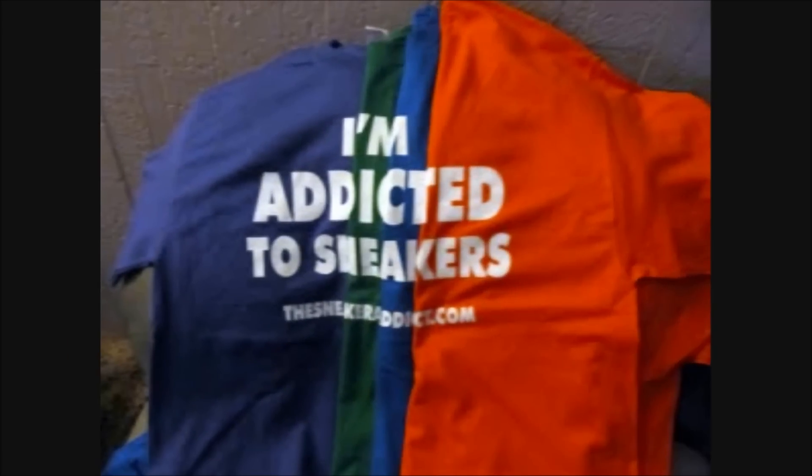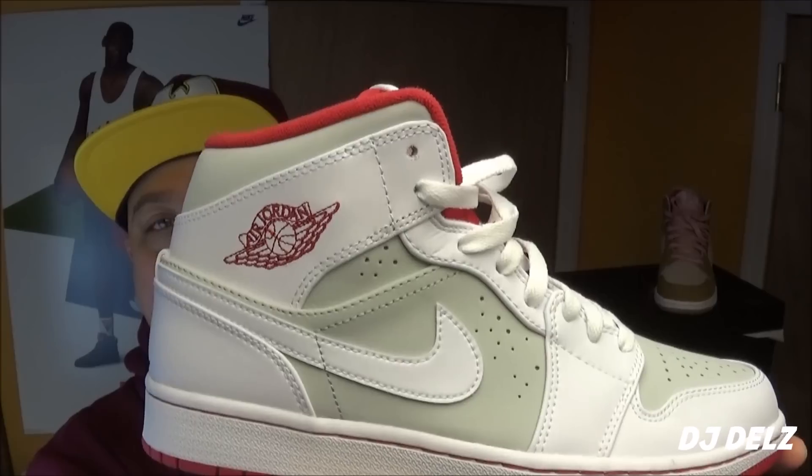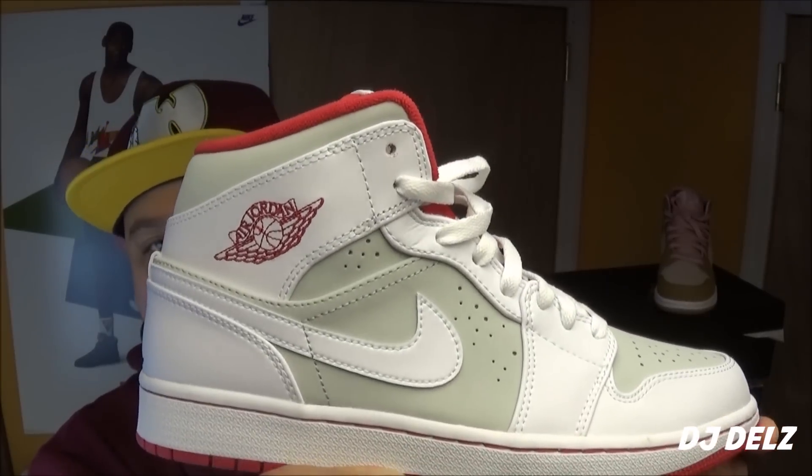I'm an addict for sneakers. What's good? Back up in the building. It's your boy DJ Delz back with a brand new episode here at the Sneaker Addict Show. You see what we got right here beside me — we've got the Air Jordan Hare Ones right here.